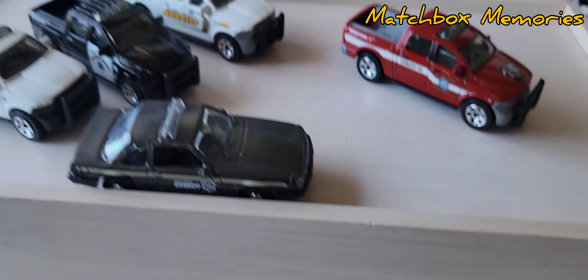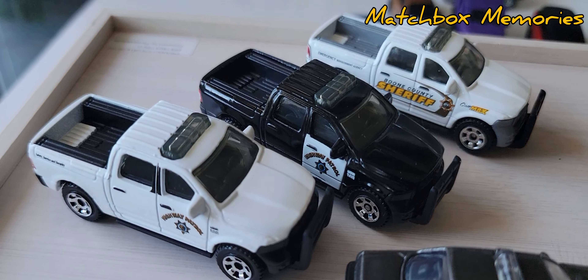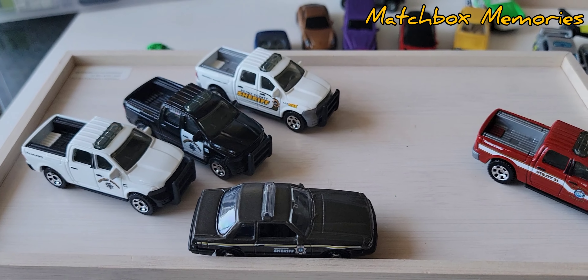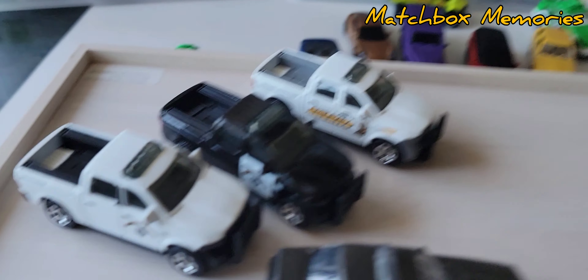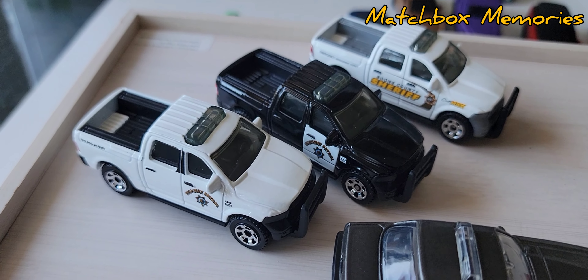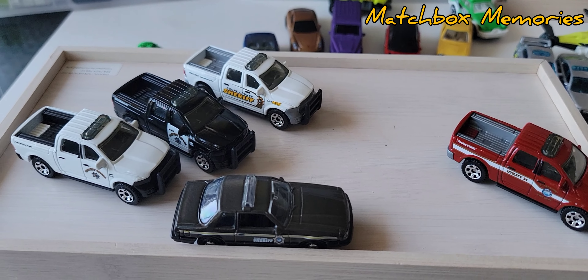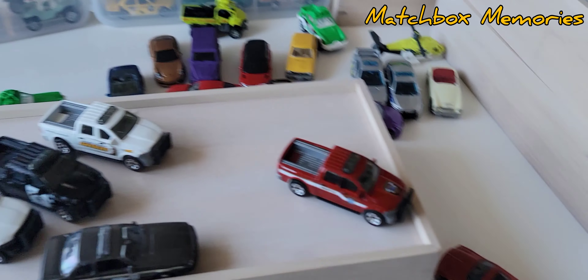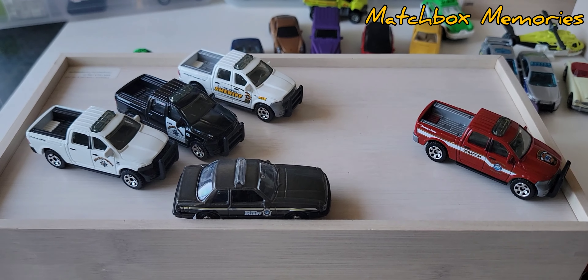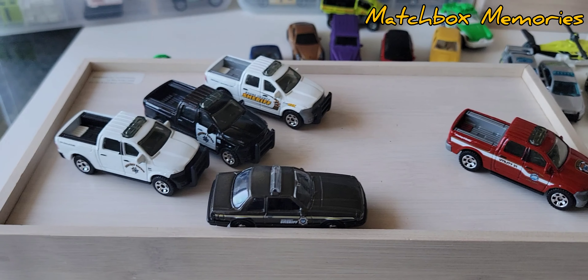All right guys, a quick video today — I hope you enjoyed it. I'm really happy to add those two vehicles to my collection and expand on my 2015 Dodge Ram collection. These two are probably among the hardest to find, though maybe not the hardest — the National Parks version is really difficult to find as well. I am going to make more videos; I have tons of stuff to go through. If you haven't already subscribed to my channel, please do so, and don't forget to hit the like button on YouTube.